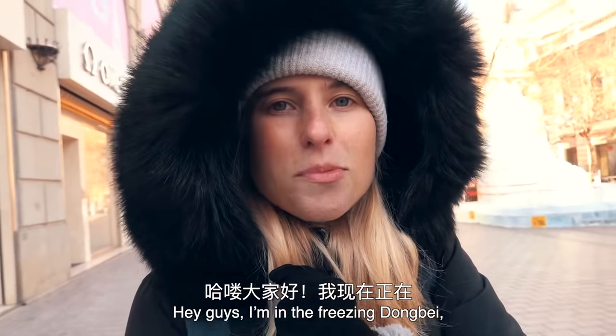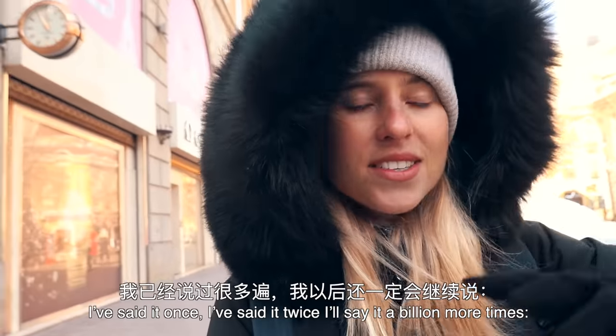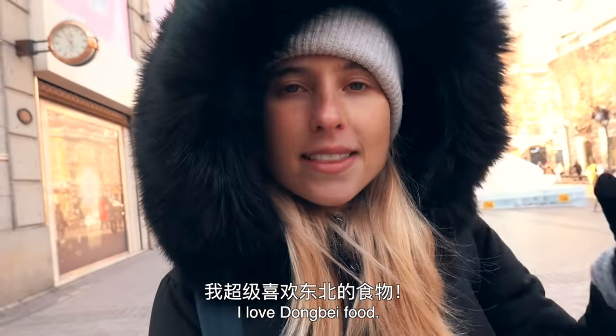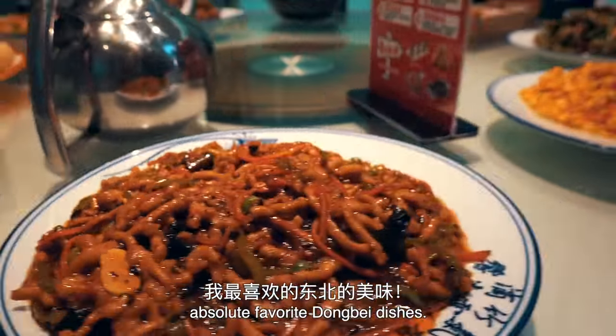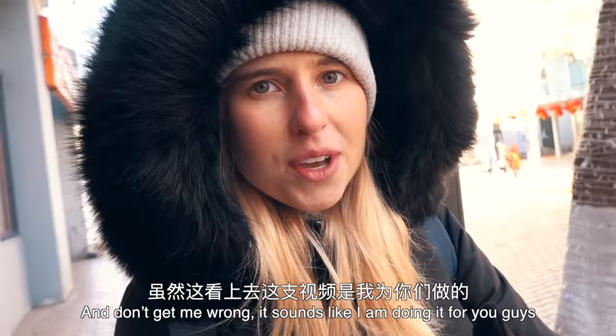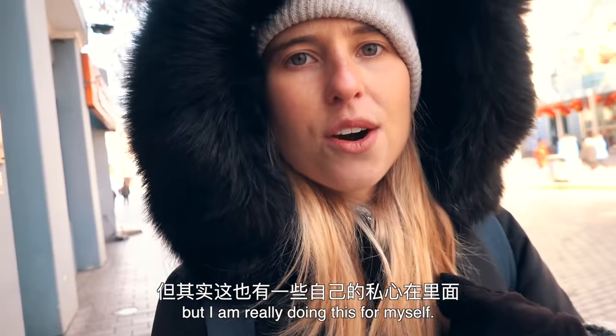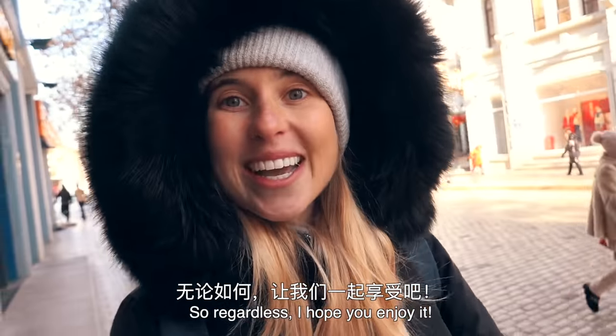Hey guys, I'm in the freezing Dongbei, China's northeastern region. I've said it once, I've said it twice, I'll say it a billion more times — I love Dongbei food. So this is going to be a video of me introducing some of my absolute favourite Dongbei dishes. And don't get me wrong, it sounds like I'm doing it for you guys, but I'm really doing this for myself. This is just an excuse for me to eat my way through Dongbei food. So regardless, I hope you enjoy it!